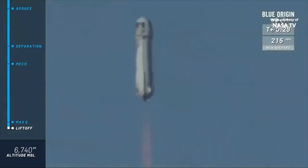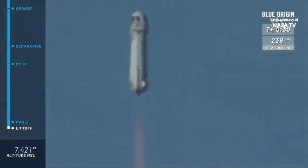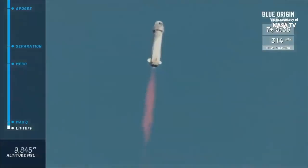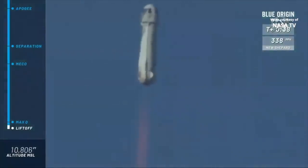Look at her go! Mission Control has confirmed New Shepard has cleared the tower on her way to space. She's from West Texas. Go, baby, go!